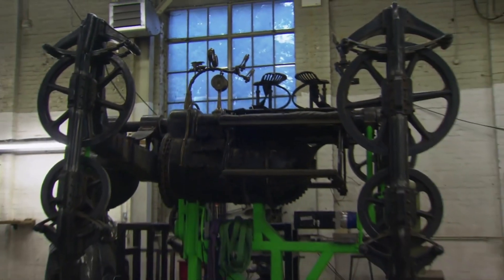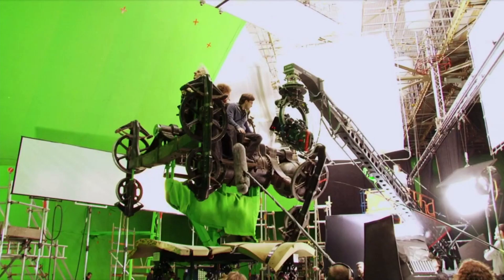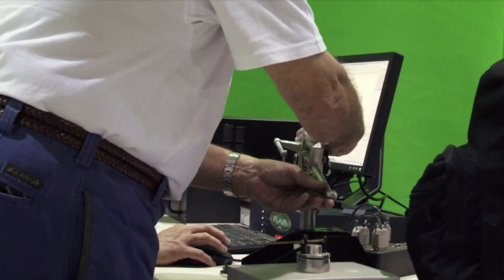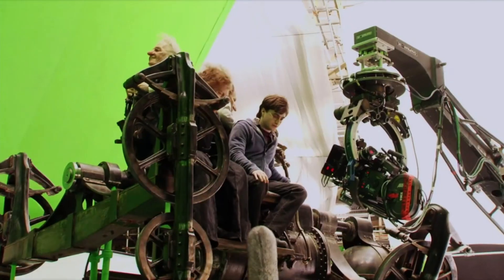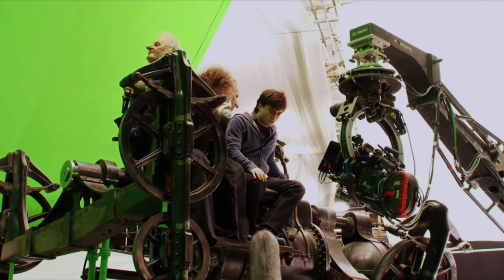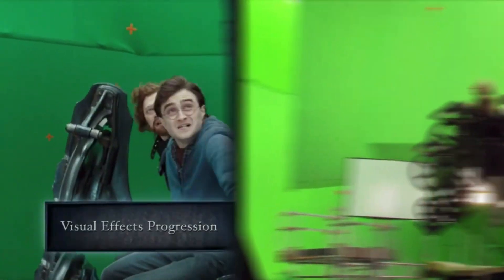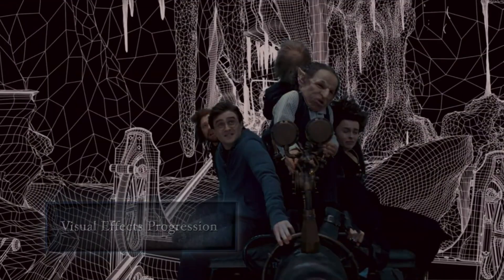We achieved this by putting Stuart Craig's beautifully designed cart on our motion base, which is designed and driven by our special effects team. The motion base allows us to move the cart in rotation and up and down. The illusion of movement is given by adding a digital background, so we shot it all against green screen.